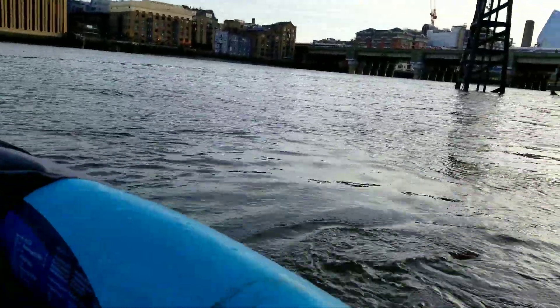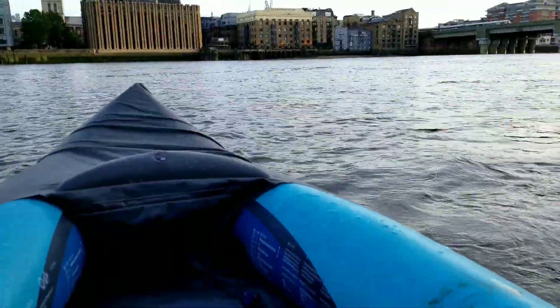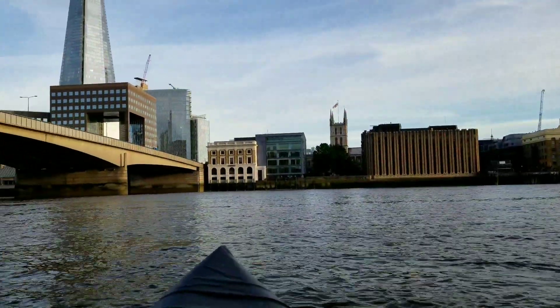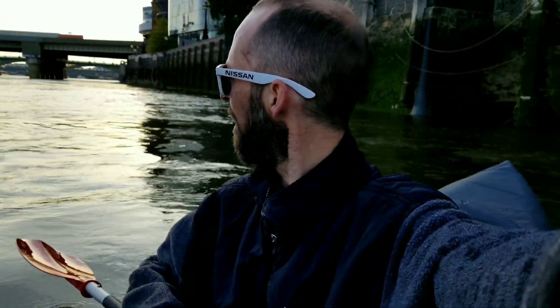We're going with the current, so it's a little easier now to paddle. But as you can see it's getting a little darker, so the waves are getting a little choppier. But still having a great time. It's a beautiful day out here.